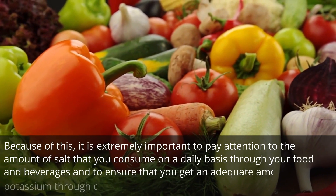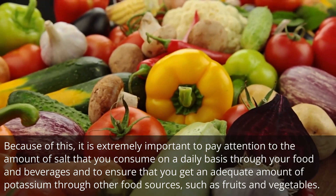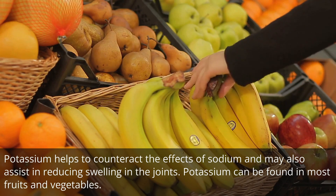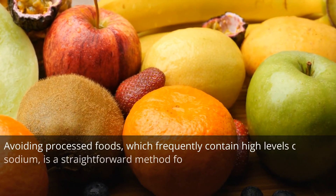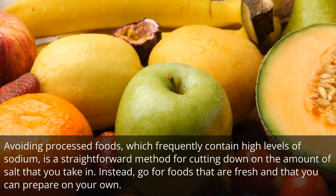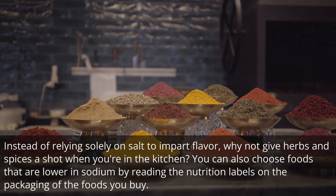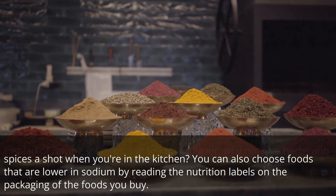Because of this, it is extremely important to pay attention to the amount of salt that you consume on a daily basis through your food and beverages, and to ensure that you get an adequate amount of potassium through other food sources such as fruits and vegetables. Potassium helps to counteract the effects of sodium and may also assist in reducing swelling in the joints. Avoiding processed foods, which frequently contain high levels of sodium, is a straightforward method for cutting down on the amount of salt you take in. Instead, go for foods that are fresh and that you can prepare on your own. You can also choose foods that are lower in sodium by reading the nutrition labels on the packaging of the foods you buy.